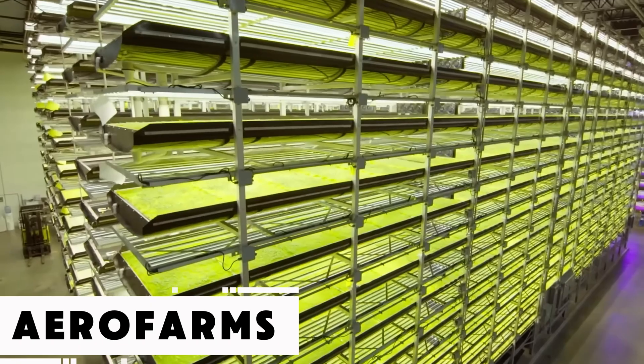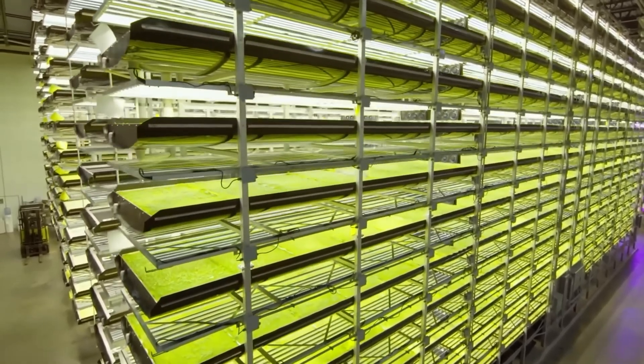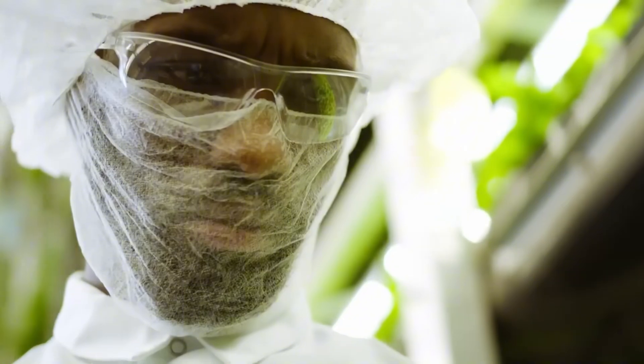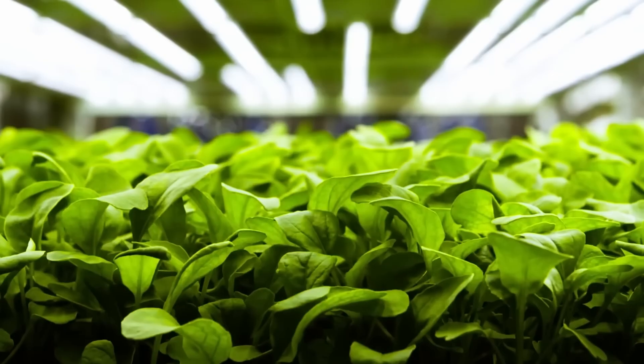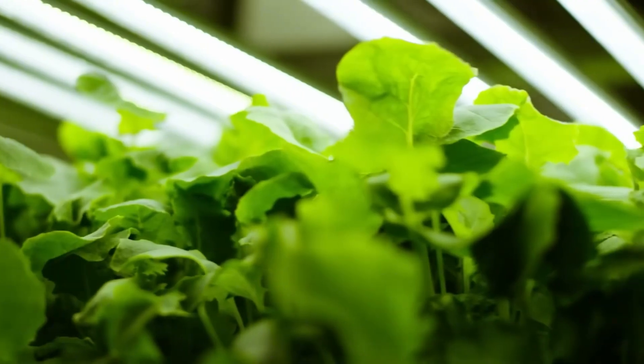Our aim is to cultivate the highest quality crops to benefit people everywhere, say the creators of this innovative vertical farming approach. Since 2004, their goal has been to maximize yield from even the smallest plots of land, and the results are impressive.